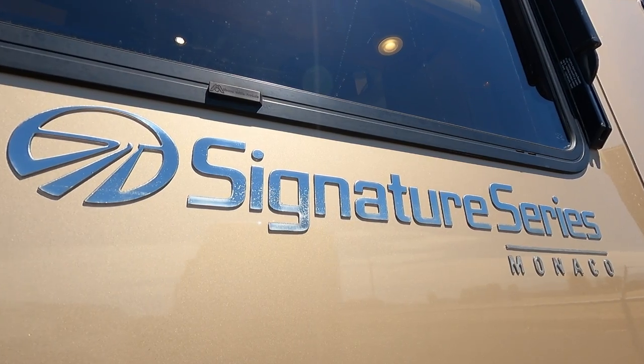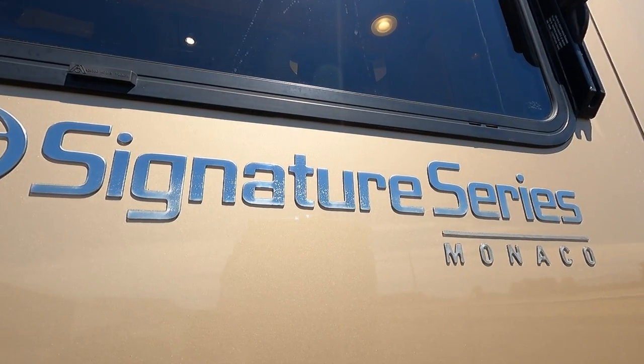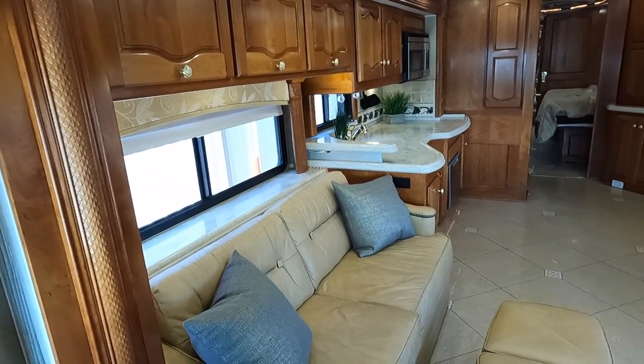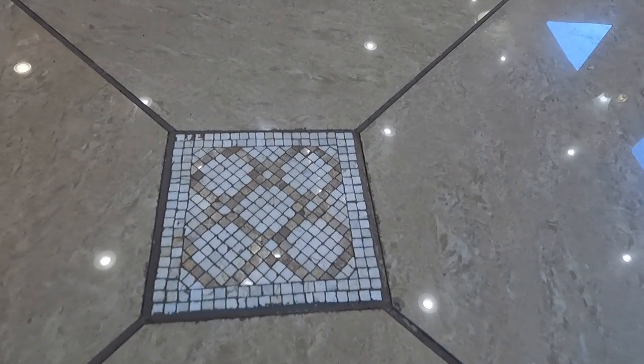The Monaco Signature was one of the top-line Monaco products — as good as it got from Monaco. It featured top-of-the-line, custom-built cabinets; everything is hardwood, floors are all tile, just beautiful finishes in the Monaco Signature.